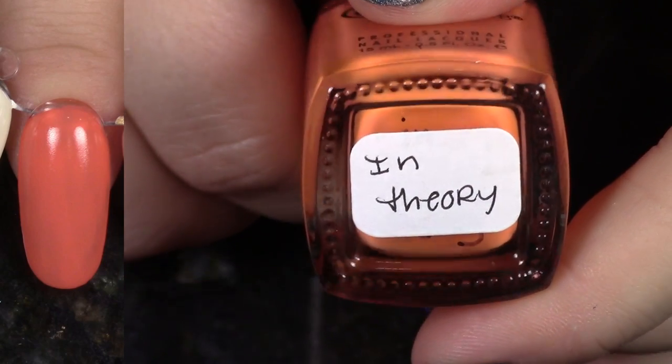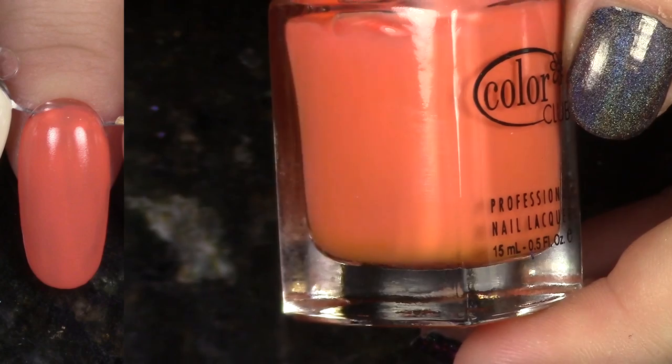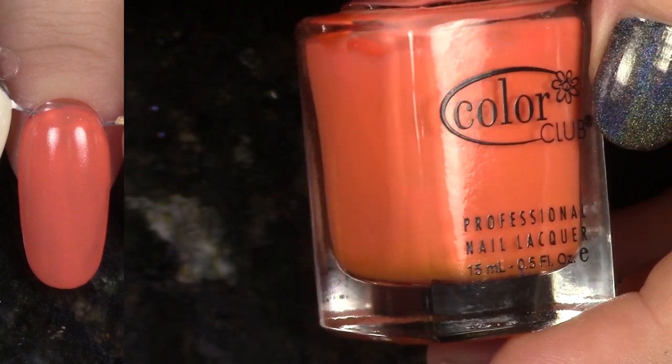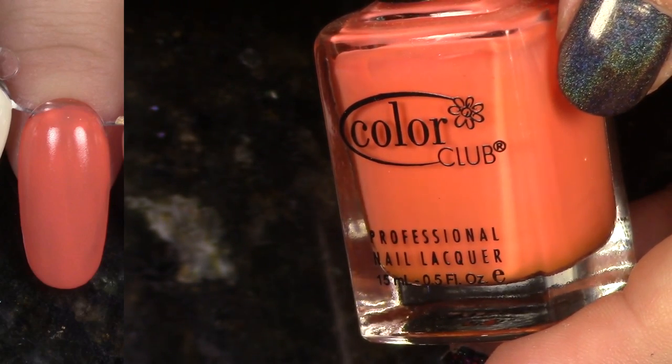We have In Theory from the Kaleidoscope collection. This is this beautiful cantaloupe shade. As you can see there on the nail wheel, it's a little bit streaky at two coats, but I just love cantaloupe shades because they're kind of orange that I really enjoy wearing because they're cool toned. So yeah, I'm going to keep this.